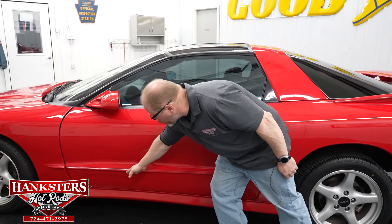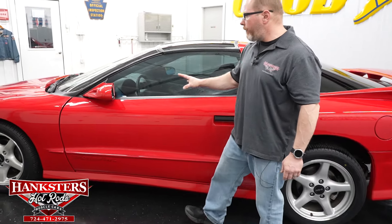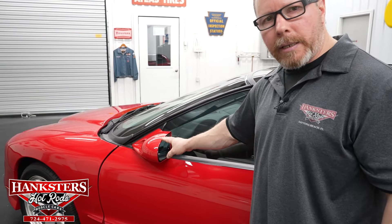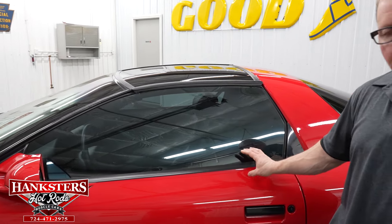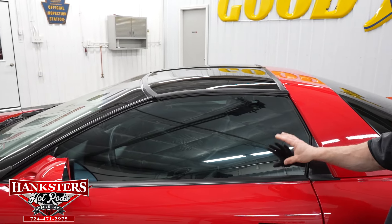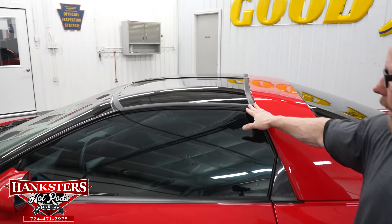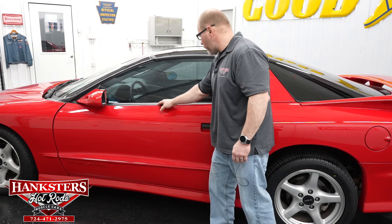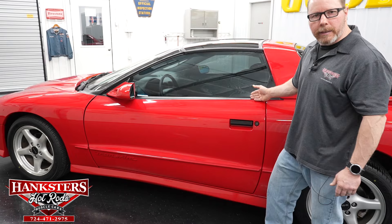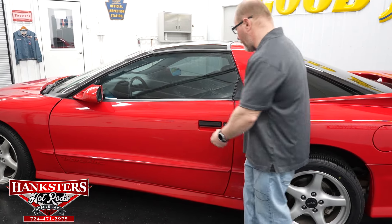You've got the Trans Am badging just below the body molding on the door, black door handles, and dual side mirrors in body color — mirrors and glass in great condition. The glass is tinted on the side windows, rear windows, and T-tops, which makes the car very enjoyable to drive in summer. No chips, cracks, or scratches on any of the glass, and all moldings around the windows and doors are in great condition. It's clearly been a well-cared-for, low-mileage car.